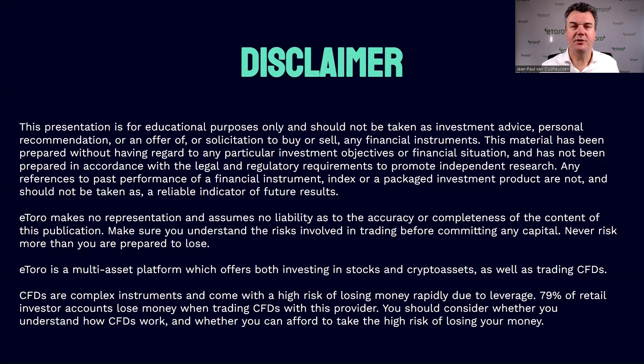Hi guys, it's Jean-Paul van Auteuizen here, and today I'll be analyzing BZ stock for you. The motto of this video is: take it easy, but have a look at BZ.